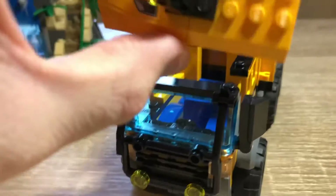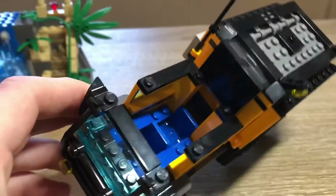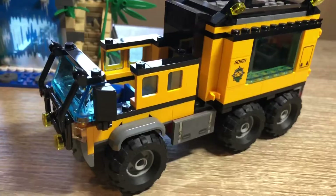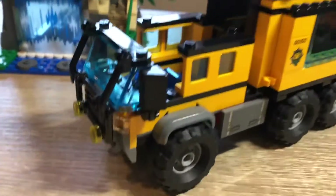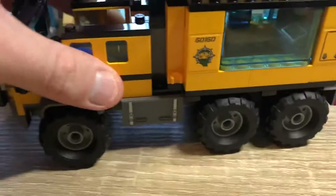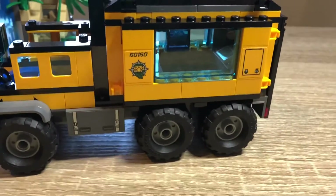You can remove the whole top section of the truck, and inside you have two seats in blue and a steering wheel. There's no console or additional printed pieces, but it's perfectly fine — a couple of figures fit in there comfortably.